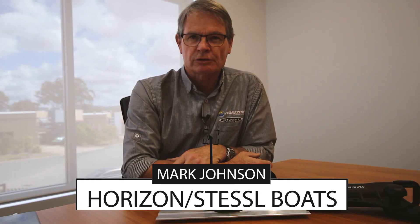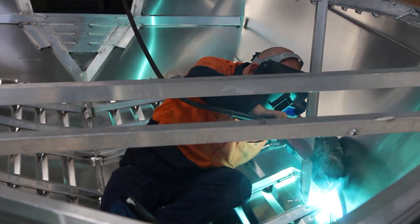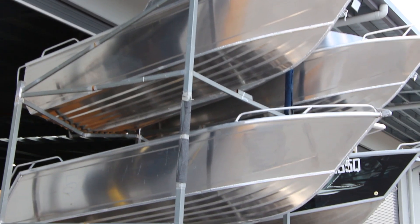Hi, Mark Johnson from Horizon and Cecil Boats on the Gold Coast. Horizon Aluminium Boats has been going for 27 years now. It was started and is still a family-owned business.